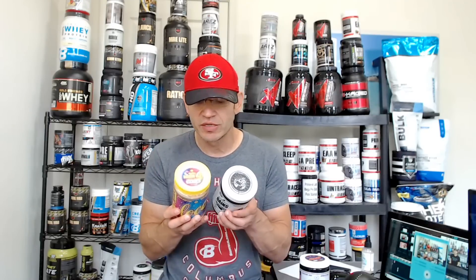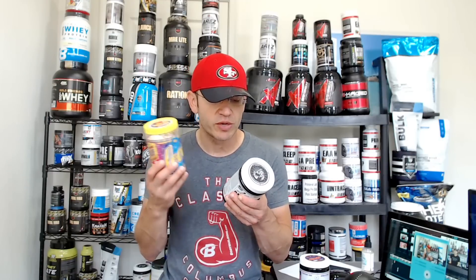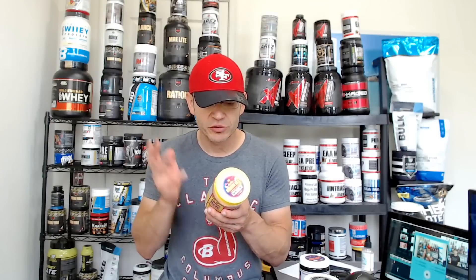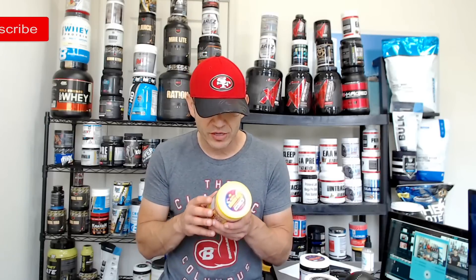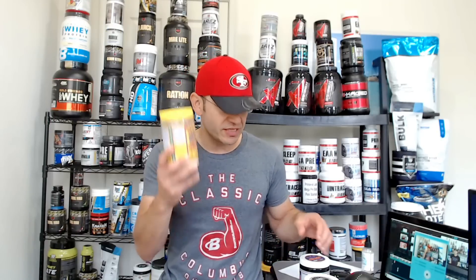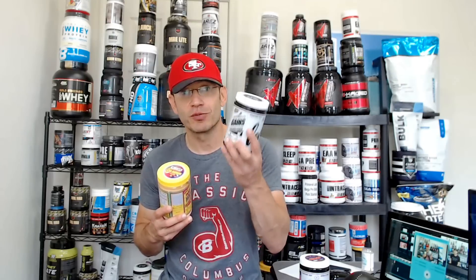This one versus the original adds a couple of interesting things. The pump formula is way more complete. The original had only glycerol for pump. This one adds — for two scoops — L-citrulline at four grams. At one and a half scoops you get three grams of L-citrulline, plus 1.5 grams of glycerol pump, three grams of betaine, and about two and a half grams of taurine. That's the pump and endurance formula. What you're not going to get here that you got in the original — about four grams at one and a half scoops — is beta-alanine. There's no beta-alanine in this one.